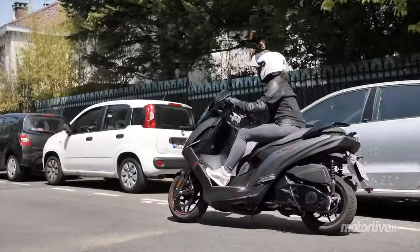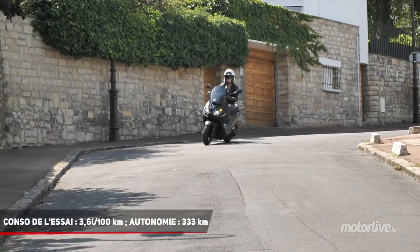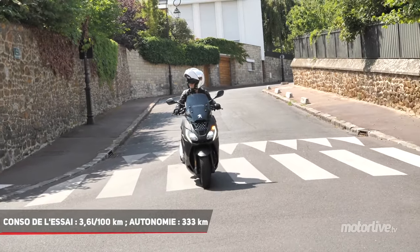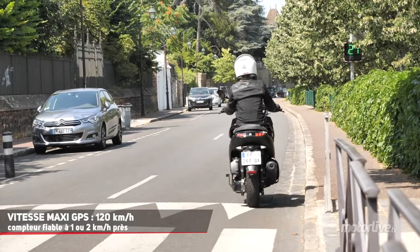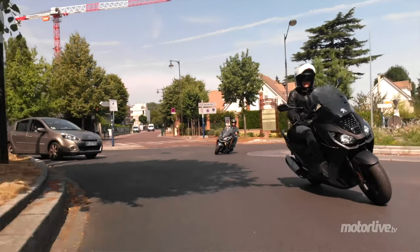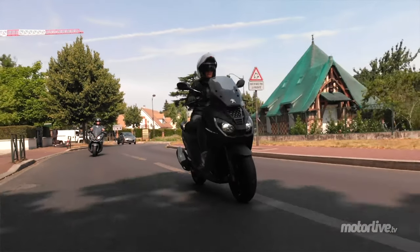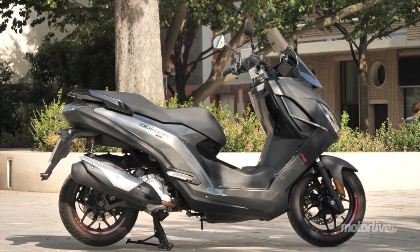Le moteur est peut-être un petit peu bruyant par rapport à ce qu'on connaît chez d'autres marques. On peut tout à fait envisager de bons trajets sur voie rapide, surtout qu'il tient bien la route. Les suspensions sont rigoureuses, le cadre aussi, ça tourne d'un bloc. Le moderne monocylindre Power Motion offre les 15 chevaux maximum pour les 125, ce qu'il fallait pour mouvoir les quelques 176 kg du Pulsions.